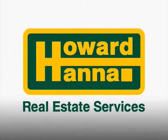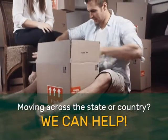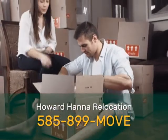Howard Hanna is your guide to real estate anywhere. Moving across the state or across the country? We can help. Just call 585-899-MOVE. Our full service relocation department is standing by to help you or friends and family buy or sell real estate anywhere in the United States.